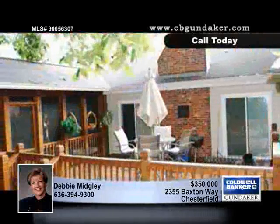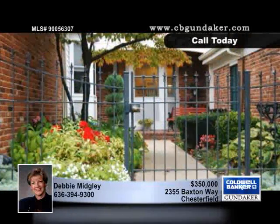The seller is offering a generous $5,000 flooring allowance, so make sure you view this home with Debbie.